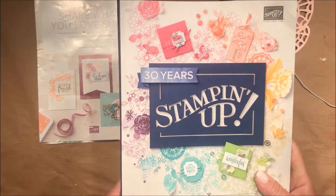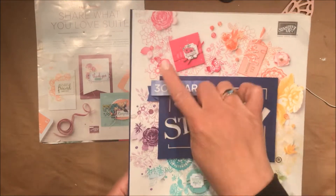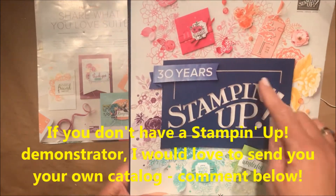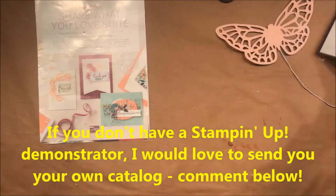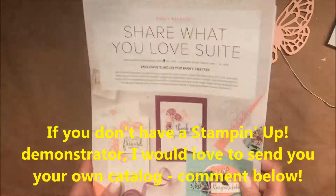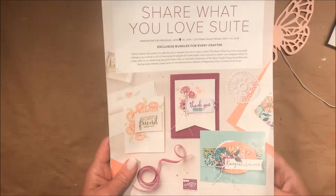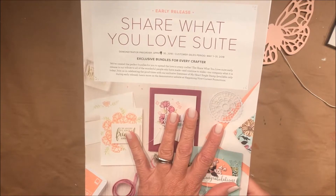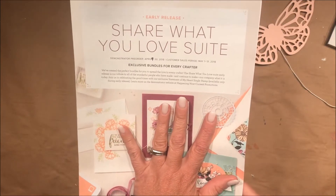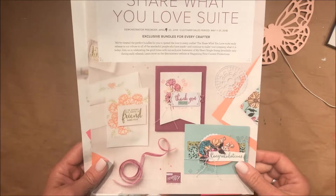I can't show you inside this gorgeous 30-year anniversary catalog, but you can see some of the new fun colors. I can't show you inside yet — you'll have to wait, sorry. This is what we were allowed to order from, and you guys will be able to order beginning next month. I'll come back and tell you more about this in another video. I just wanted to show you what came in my box.